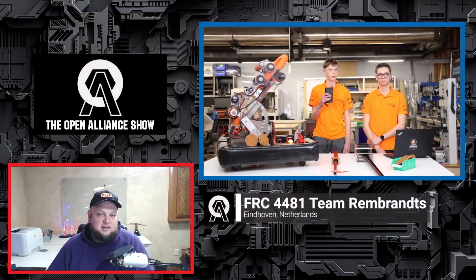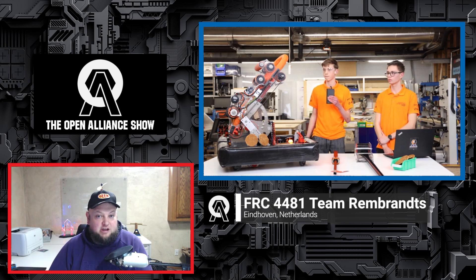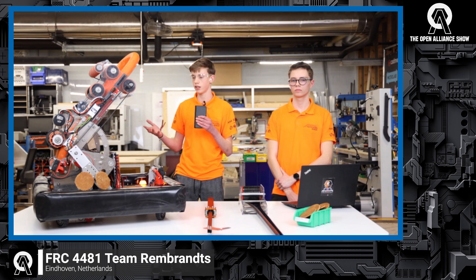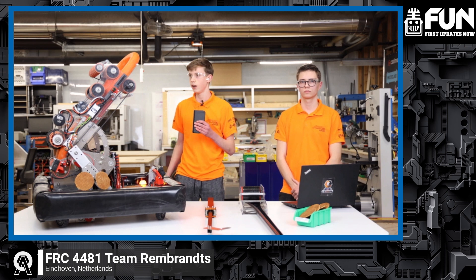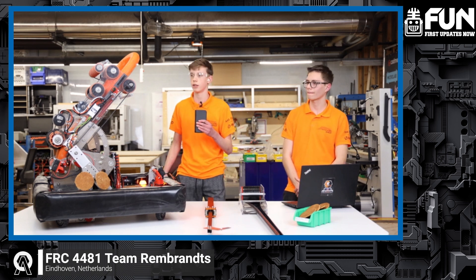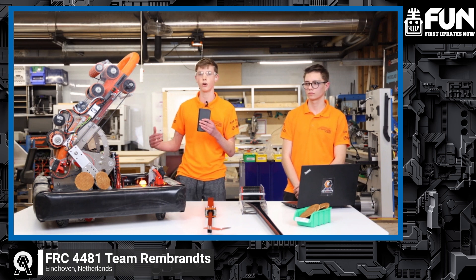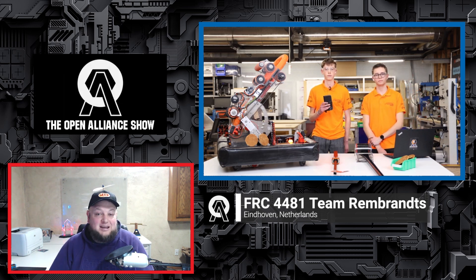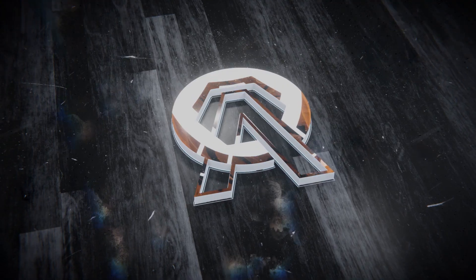In closing, the host asks about key lessons from building the alpha bot that other teams should know. The team says they went into the season with the idea of building a simple robot — they built the alpha bot with simplicity in mind and saw great results. The takeaway for other teams is that simplicity works this year and you don't have to go over the top to score well. The host thanks Team Rembrandts, encourages viewers to follow their Chief Delphi open alliance blog, and wishes them the best of luck in the competition season.